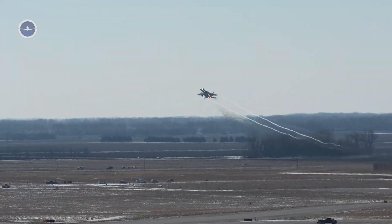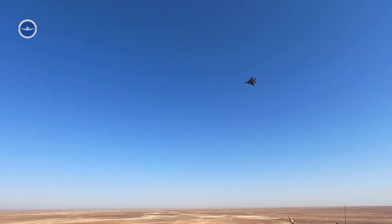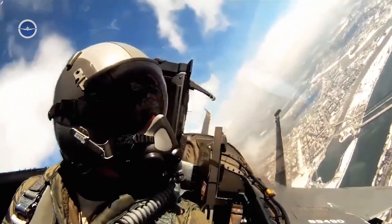Designed to deliver unmatched versatility, firepower, and survivability, the F-15EX has rapidly earned its place as one of the most feared fighter jets in the world.